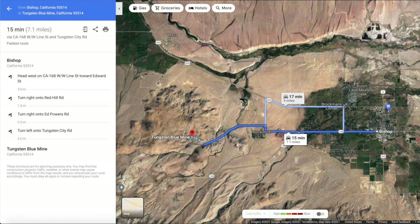From Bishop, take Highway 168 west, then turn right onto Red Hill Road, turn right onto Ed Powers Road, and turn left onto Tungsten City Road. Drive Tungsten City Road for 2.6 miles. You can just park there and hike to the site.